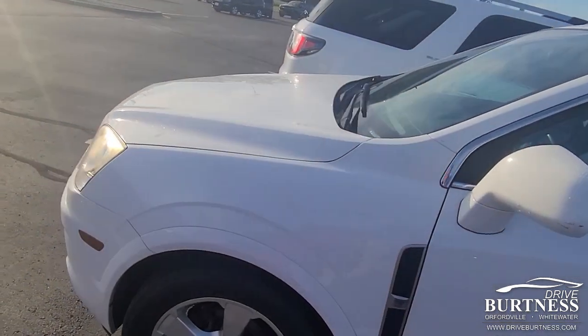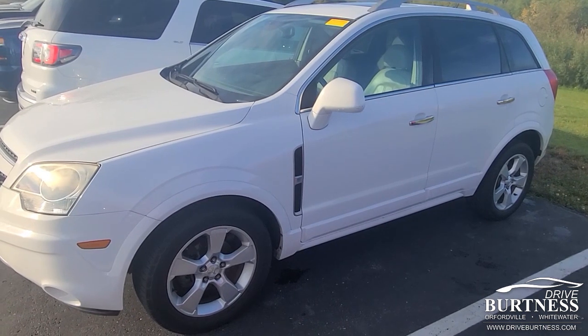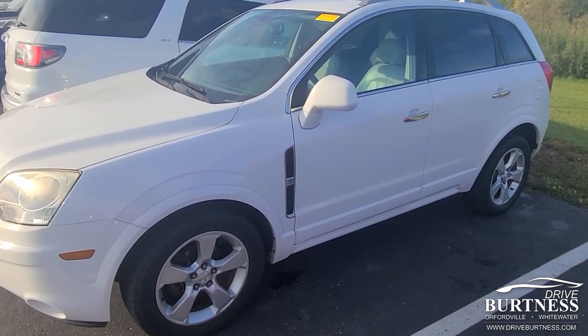I actually took this one in on trade, and the only reason they traded is they wanted to go to an all-wheel drive because her job changed where she was traveling a lot more, so they went with an Equinox. But it's in really nice shape.